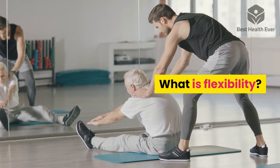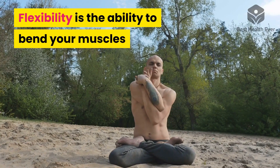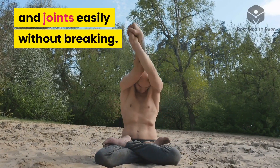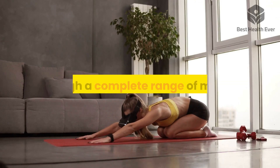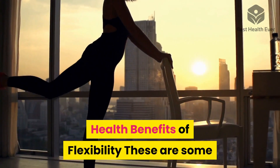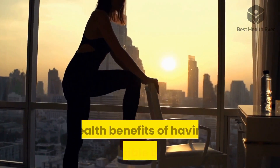What is flexibility? Flexibility is the ability to bend your muscles and joints easily without breaking. It is the ability to move effectively through a complete range of motion. Here are some health benefits of having a flexible body.